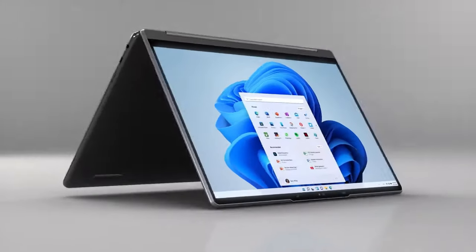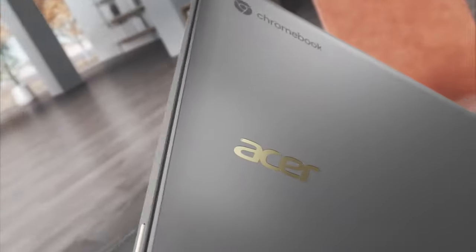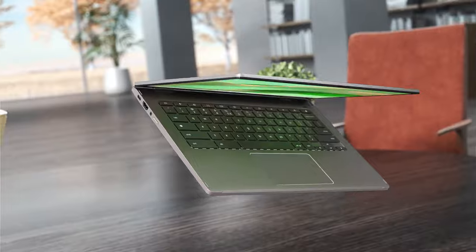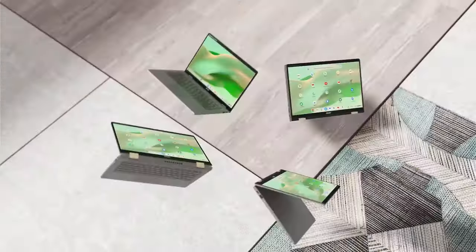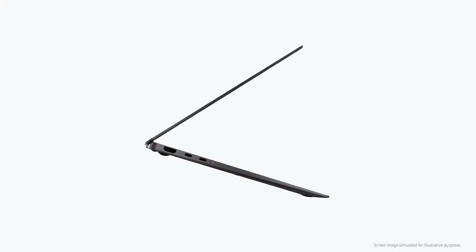Hey folks, what's up? If you're looking for the best 2-in-1 laptops, you've landed in the perfect spot. We've done the research to bring you the best 2-in-1 laptop options for this year, considering price, performance, and usage scenarios. Stick around to discover which 2-in-1 laptop is the best fit for you.